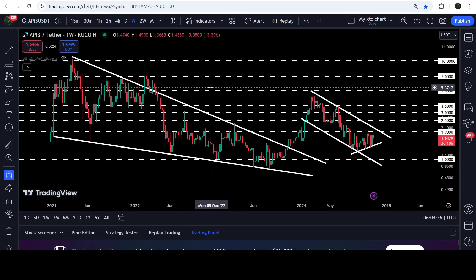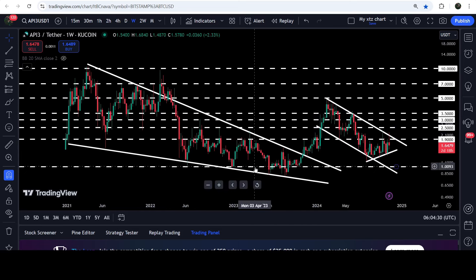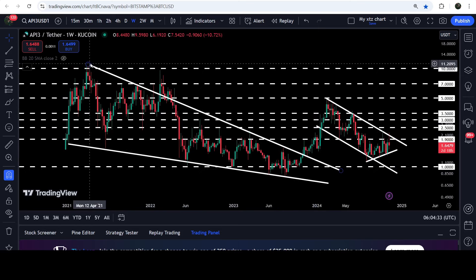On the seven-day time frame chart you can see that we have already broken out this very big and long-term falling wedge pattern. The long-term target for the breakout from this wedge is approximately at ten dollars, at the top of the wedge.